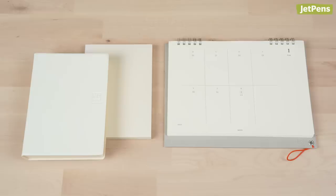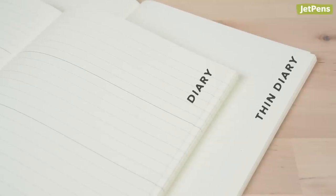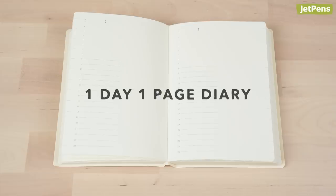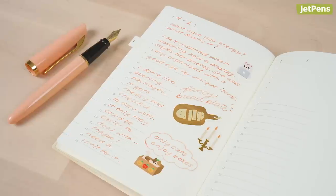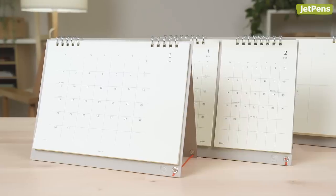Mirori MD Diaries and Calendars are beautifully minimalist and incredibly high quality. They use cream-colored, fountain pen-friendly MD paper. All MD Diaries include monthly calendars for you to schedule events and deadlines. The Diary and Thin Diary have extra pages for notes. On the other hand, the One Day One Page has undated daily pages that you can fill out as you'd like. MD calendars share the diary's minimalist aesthetics.